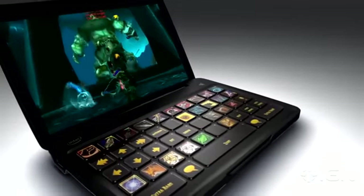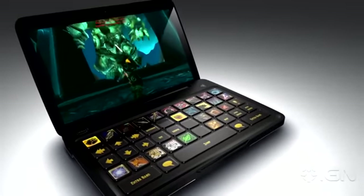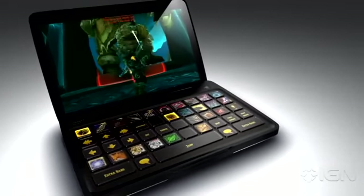Switchblade opens the doors to exciting future technological possibilities. But we're staying true to our core philosophy: to give gamers the edge anytime, anywhere.